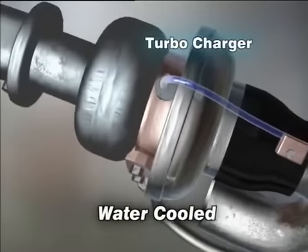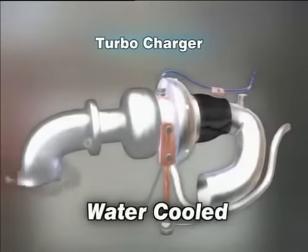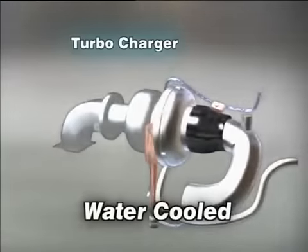The turbocharger is water-cooled — a unique feature that reduces bearing temperature, increasing durability.